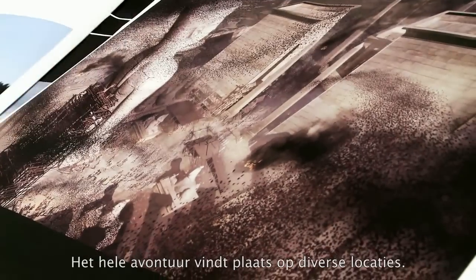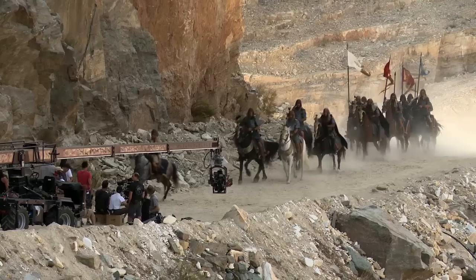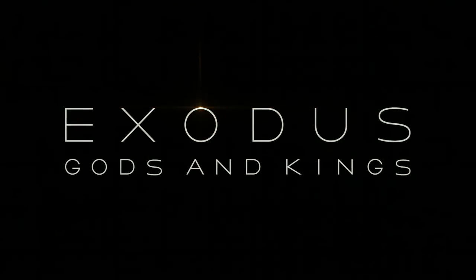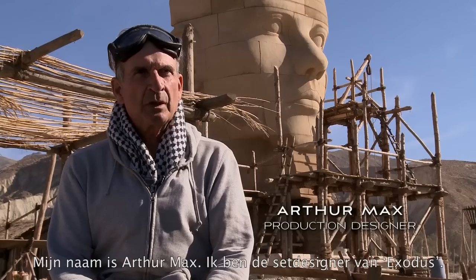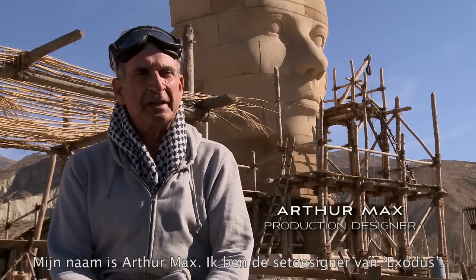The journey is made up of many different locations. My name is Arthur Max, I'm the production designer on Exodus.